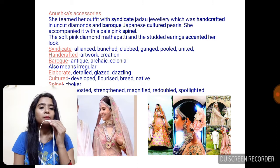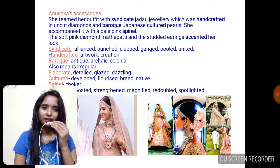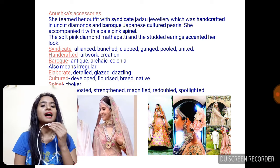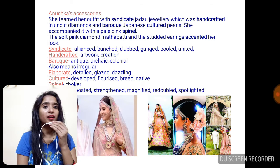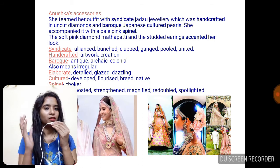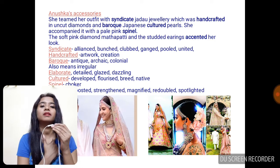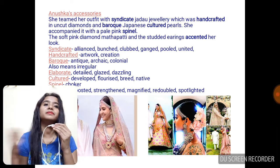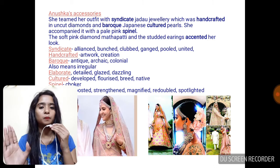She accompanied it with a pale pink spinal. 'Pale' means dull, dim — something not very vibrant, not jarring, something soothing. So pale pink. And 'spinal' is your choker — that neck piece encircling your neck. That is called a choker or a spinal.